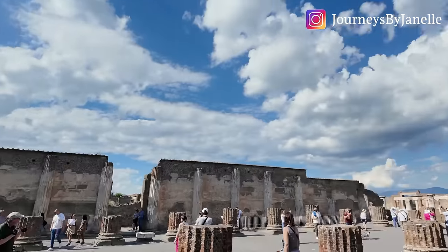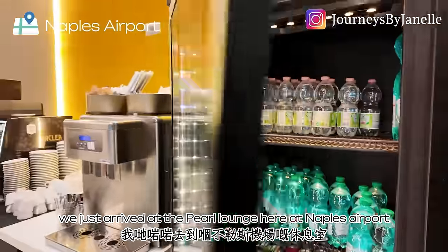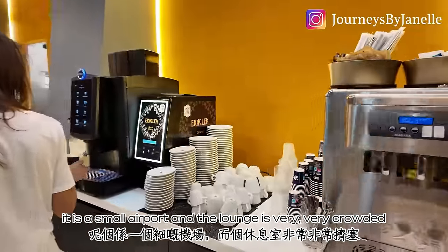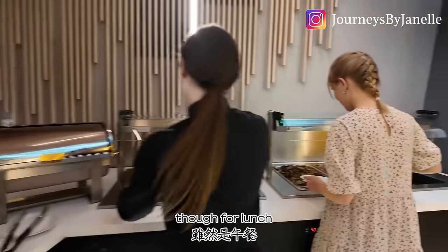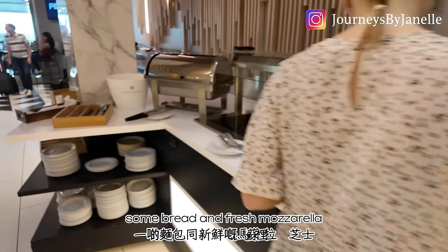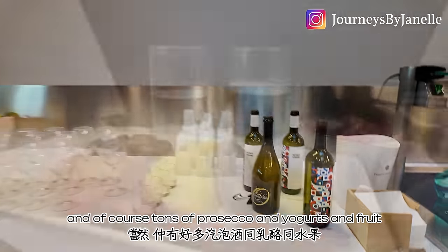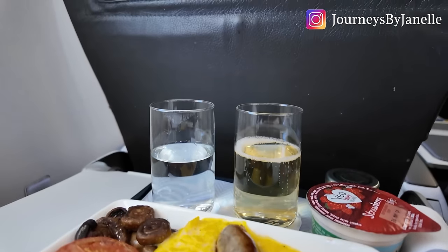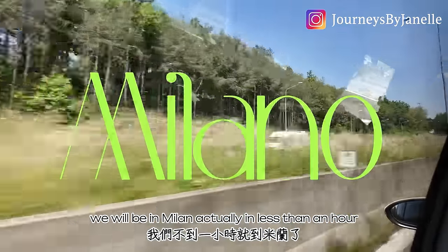We just arrived at the Pearl Lounge here at Naples Airport. It is a small airport and the lounge is very crowded, but they do still have some decent food — grilled vegetables, some bread, fresh mozzarella, and of course tons of prosecco, yogurt, and fruits. This is the breakfast provided by BA. I'm having my champagne and we will be in Milan in less than an hour.